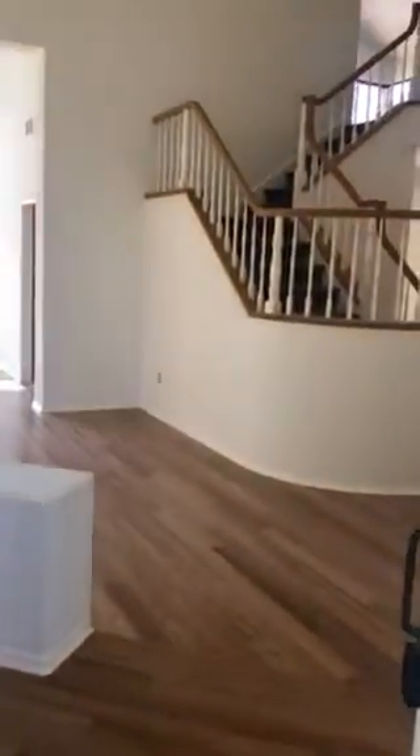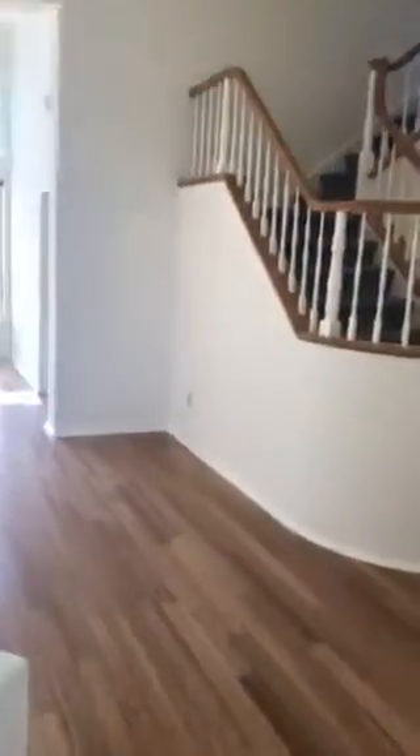Coming to the entrance. New bamboo wood flooring has been installed on the lower floor.